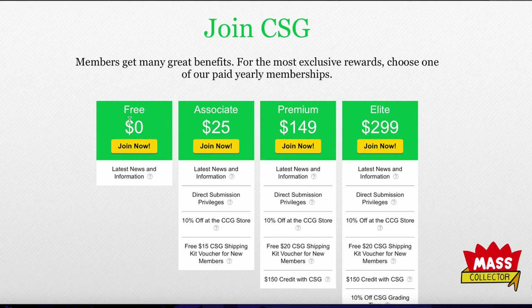So to recap: you can join for free just to get emails about deals and specials. With the Associate membership at $12 right now, you get 10% off the store and the shipping kit for basically $5, plus direct submission privileges.